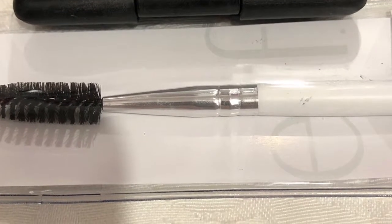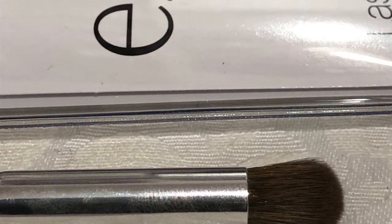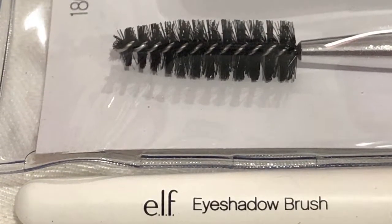And then we have the eyeshadow brush and the blending eye brush as well. I feel like these would be perfect for traveling, or if you're just starting out, or you need an extra set of brushes.